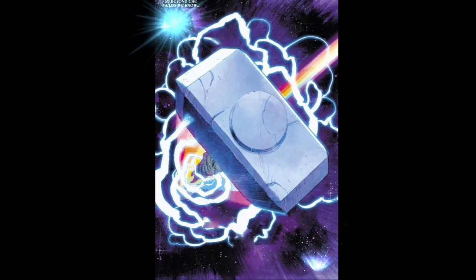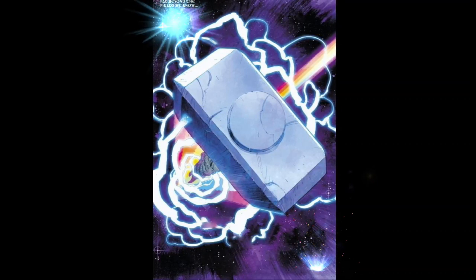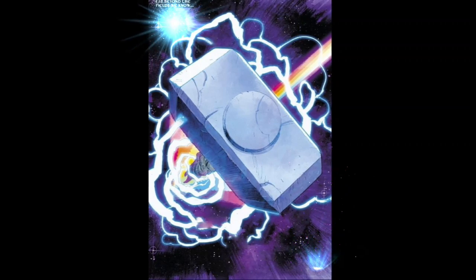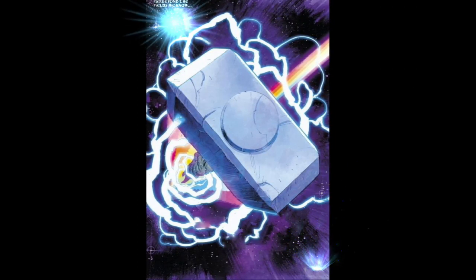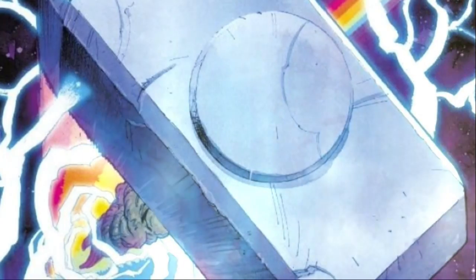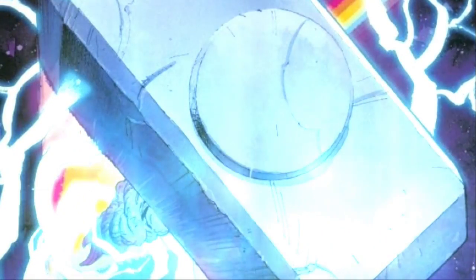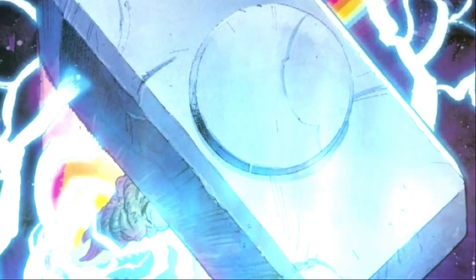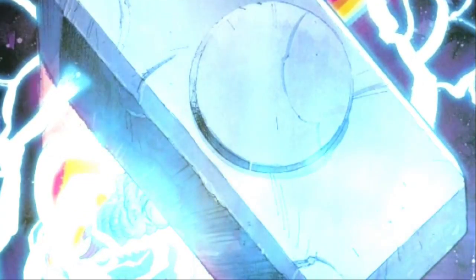We see Thor's hammer Mjolnir flying through space. Lightning flashes around the hammer and it has the rainbow colors of the Bifrost as a tail. The narration alludes to the old king being gone — I have to guess it's in reference to Odin, as Thor is the new king and all-father of Asgard.